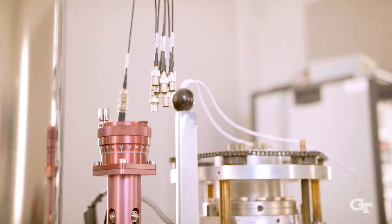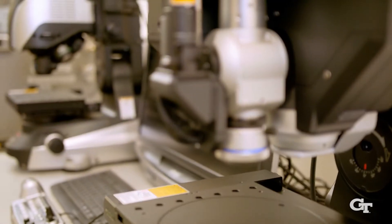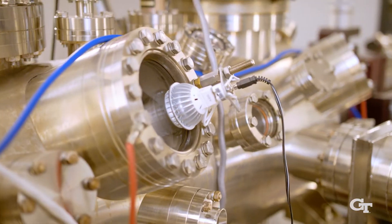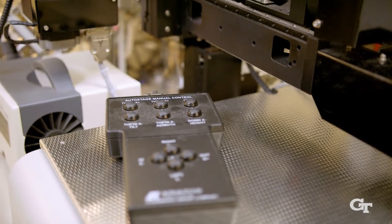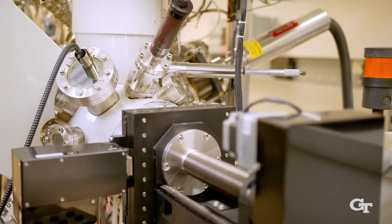The Materials Characterization Facility in IMAT, or MCF for short, is a collection of high-end equipment such as electron microscopes, spectrometers, atomic force microscopes, and other tools to analyze materials all the way down to the atomic level. The lab is available 24/7. Generally we have somewhere between six and seven hundred unique users a year, and those come from academia, from industry, and even some government labs.